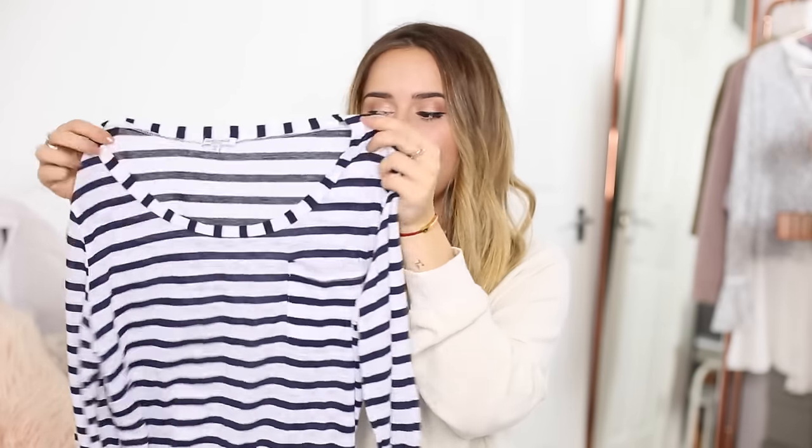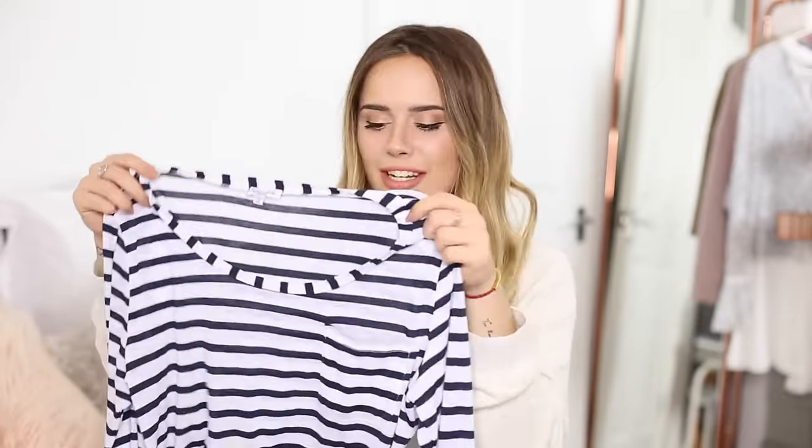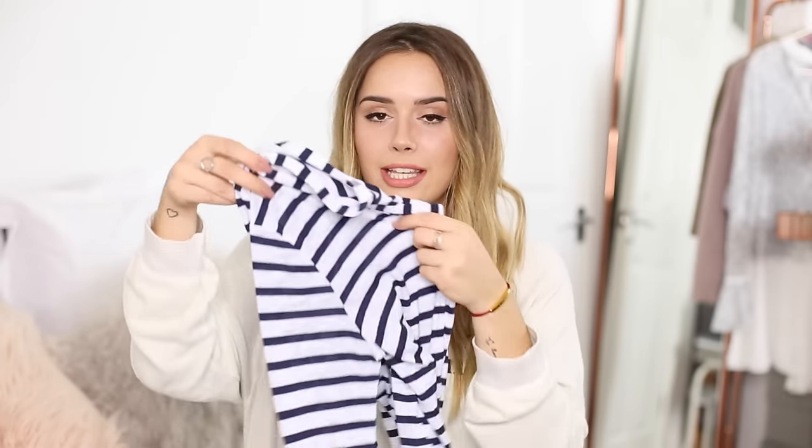It's by a brand called Splendid, and it's just a really lovely, super soft, really beautiful quality, stripy Breton stripe t-shirt. It's got long sleeves that are kind of rolled up and clipped in at the bottom. I just really love this, and I feel like it's one of those pieces everyone should have in their wardrobe, and I was missing this for a really long time.